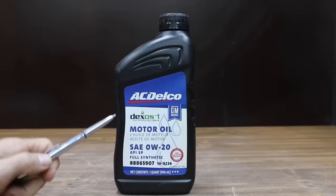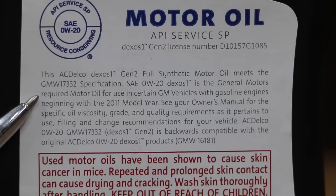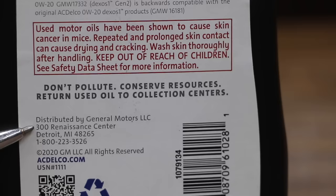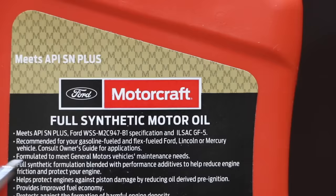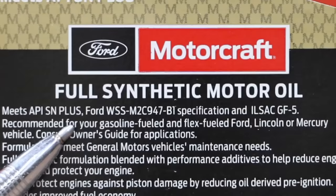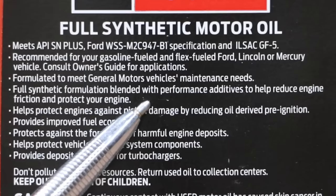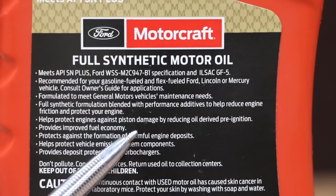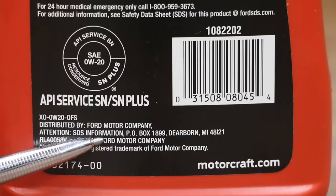I paid $18 for a quart of this AC Delco full synthetic motor oil. It's API SP and also meets Dexos 1 certification, distributed by General Motors LLC. At a price of around $20 for a quart is this Motorcraft full synthetic motor oil. Unfortunately, I wasn't able to find Motorcraft API SP motor oil — it's API SN Plus and ILSAC GF5. They claim their full synthetic formulation is blended with performance additives to help reduce engine friction and protect your engine, helps protect against piston damage by reducing oil-derived pre-ignition, and even claims better fuel economy. It's distributed by Ford Motor Company.